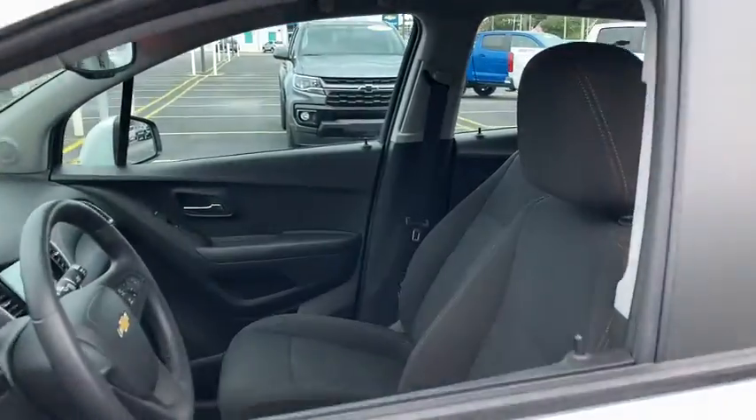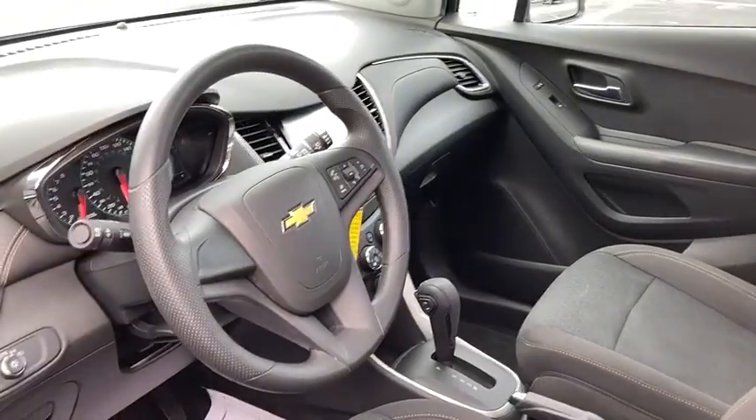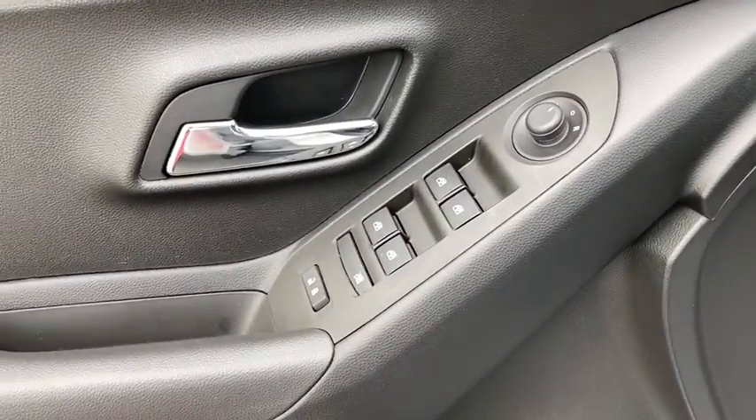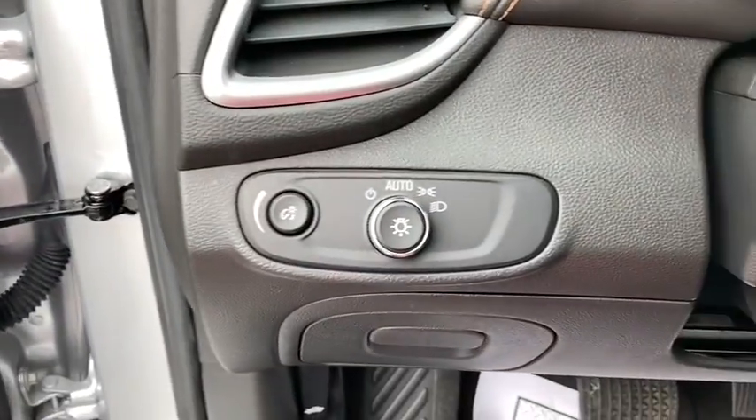Keyless entry, backup camera, driver lumbar, power steering, adjustable steering wheel, ABS four-wheel, front floor mat, AM-FM stereo radio, front wheel drive.